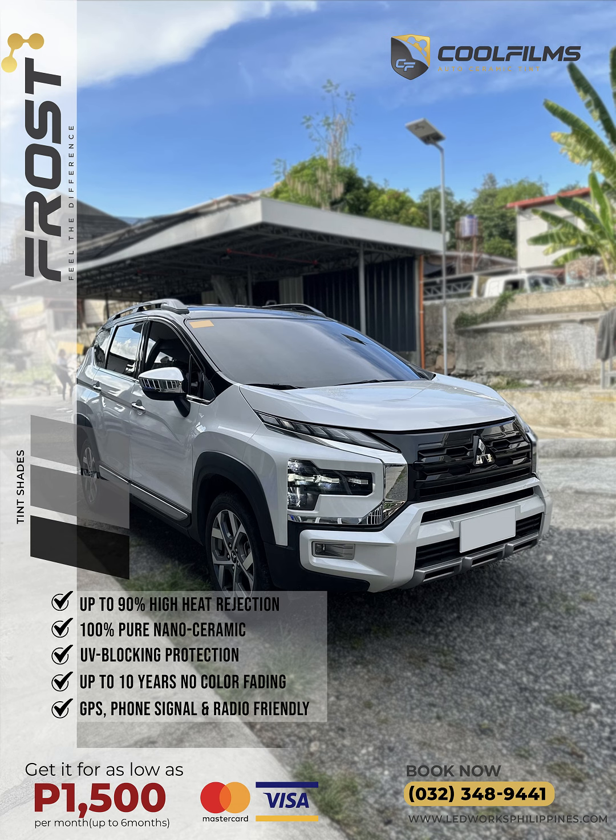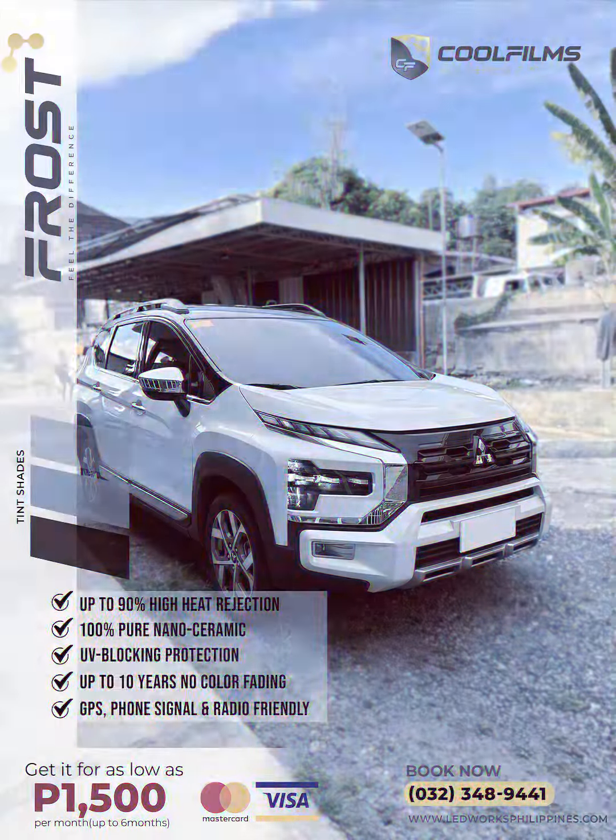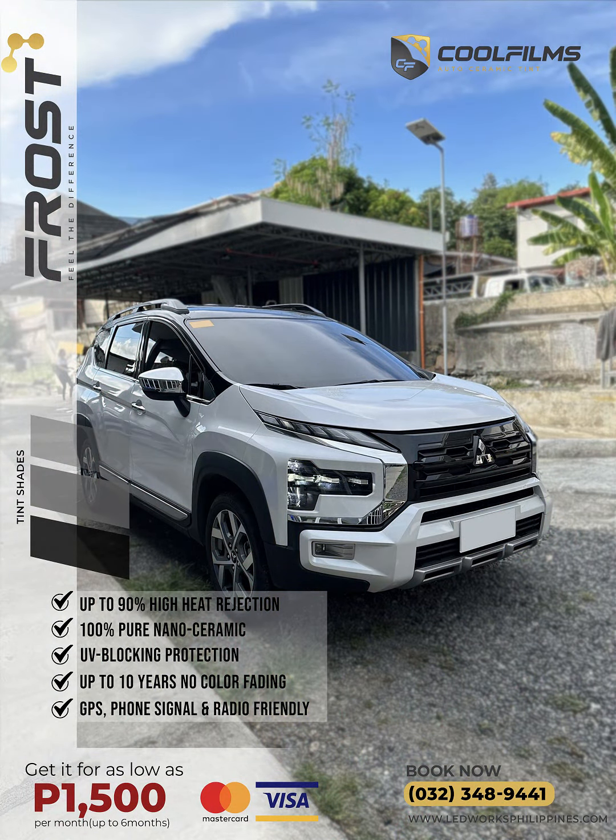Store hours are Monday to Saturday, 9 a.m. to 7 p.m. You may call us at 032-348-9441. Other products and services we offer include LED lighting upgrade, car accessories, paint protection film, ceramic coating, car tinting, detailing, and car wash.